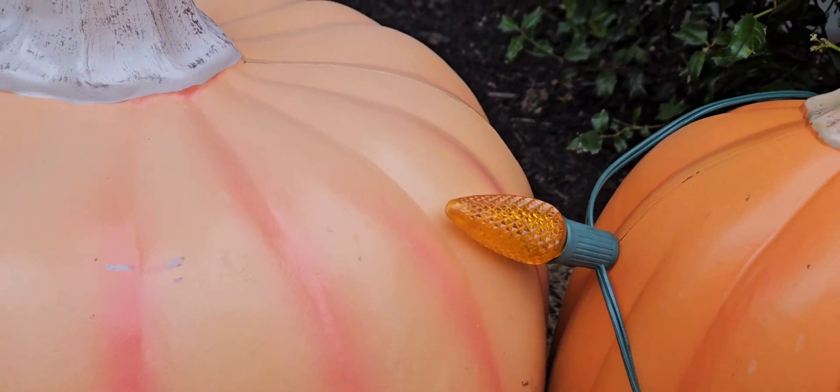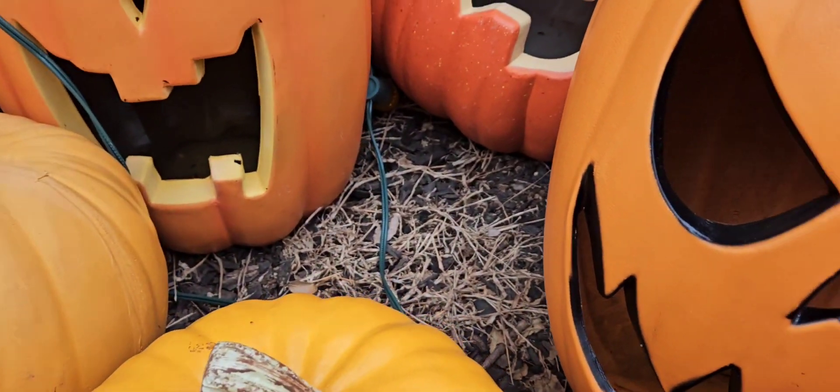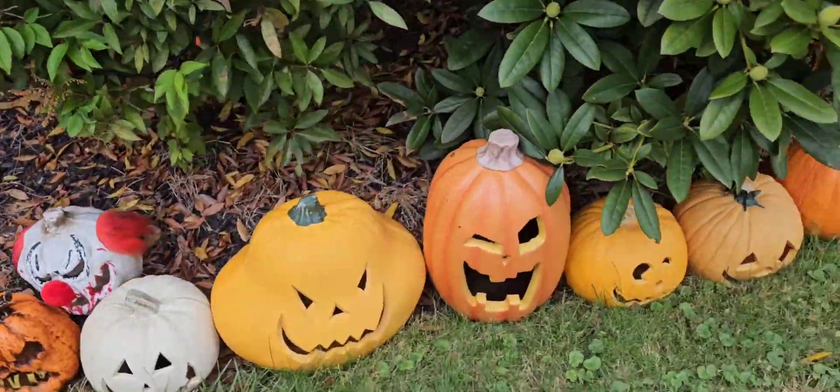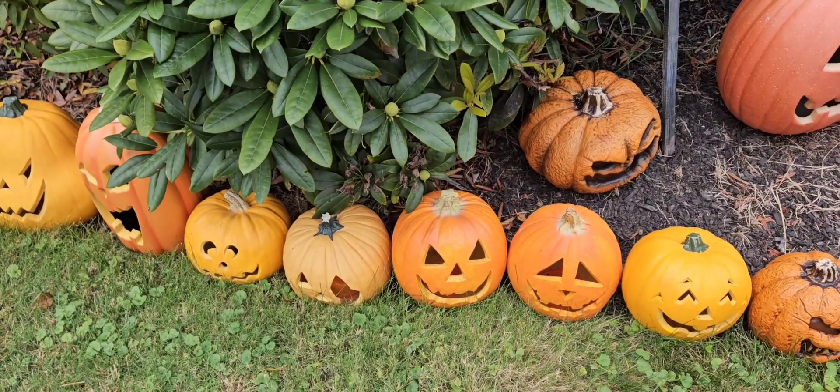The problem is the C9 bulbs are short, so you've got to kind of bunch them all together. I'm probably going to have to do every other, or maybe every three.